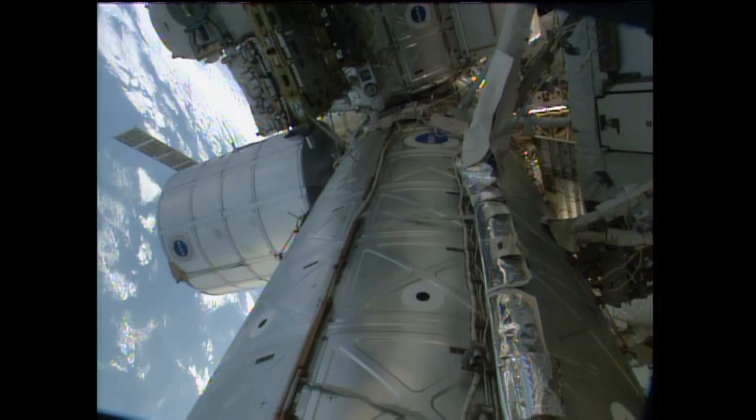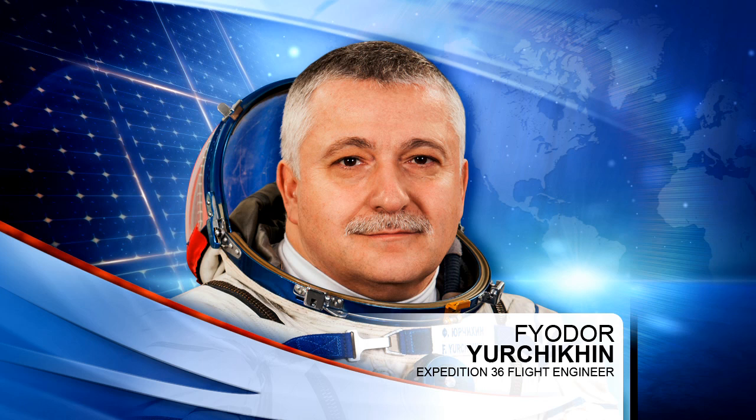Russian cosmonaut Fyodor Yurchikhin will be assisting Mazurkin in the Chibis-M satellite repairs, and will also be spending the bulk of his day in EVA review as he and Mazurkin prepare for those upcoming spacewalks in their Russian Orlan spacesuits on August 16th and 22nd.